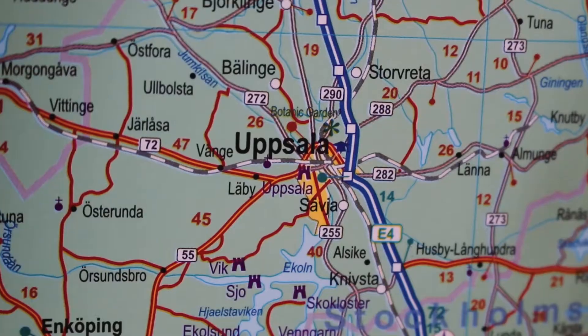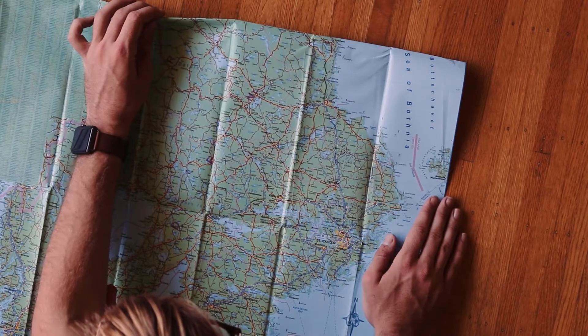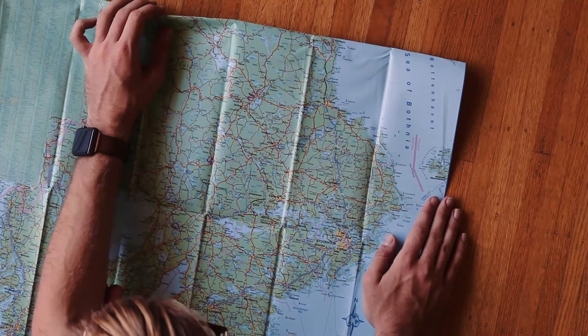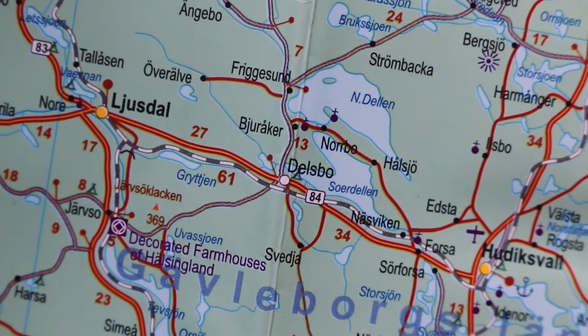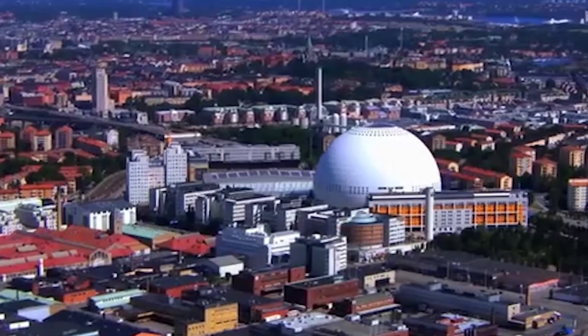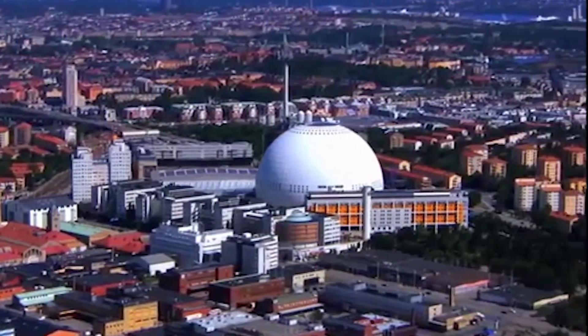Out there we find Jupiter, Saturn, Neptune, and Uranus. To find Pluto, you have to travel a staggering 300 kilometres from the Ericsson Dome to the quaint little town of Delsboe. And compared to the Ericsson Dome, Pluto is about the size of a shot-put ball.